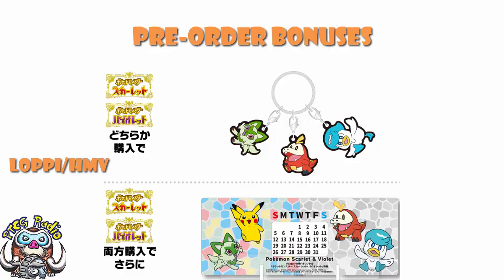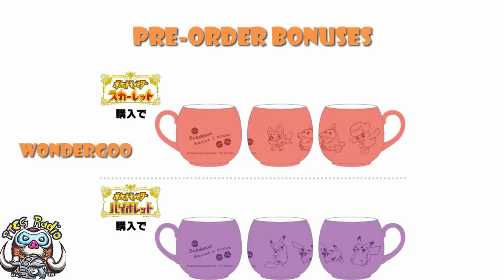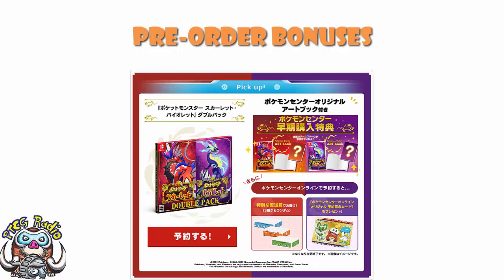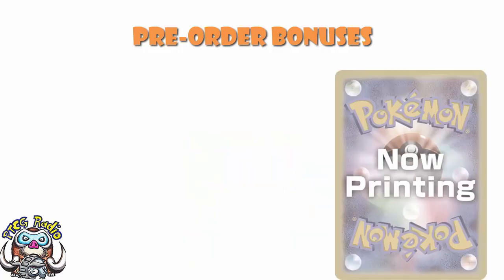And then finally, over at Wondegoo, you can get yourself a mug — different depending on whether you get Scarlet or Violet. Scarlet, you get the three first partner Pokemon; but Violet, you get yourself Pikachu. That is a lot of different pre-order bonuses. If you're over in Japan, that's going to be a difficult choice to make. For me, it's got to be either the set of two glasses, but really it's the Pokemon Center because you get yourself the art books. And there are also the reservation cards, which are adorable. No matter where you buy from, you will get the promo card that they've not released the image of yet, and that is really, really awesome.